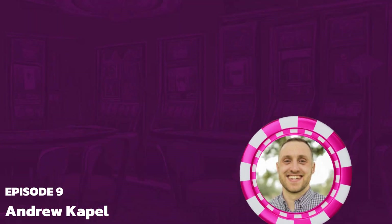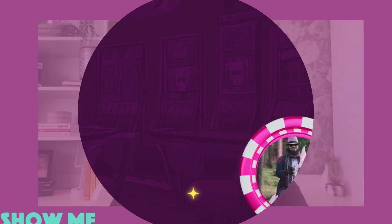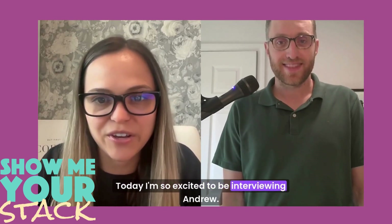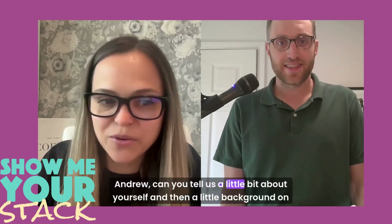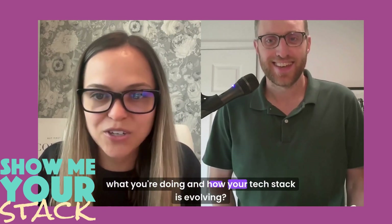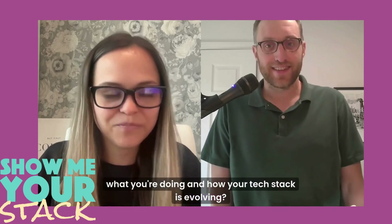Welcome back to another episode of Show Me Your Stack. Today I will be interviewing Andrew, and I'm so excited to shuffle up and see what's in Andrew's RevOps tech stack. Welcome to Show Me Your Stack — Andrew, can you tell us a little bit about yourself and a little background on what you're doing and how your tech stack is evolving?